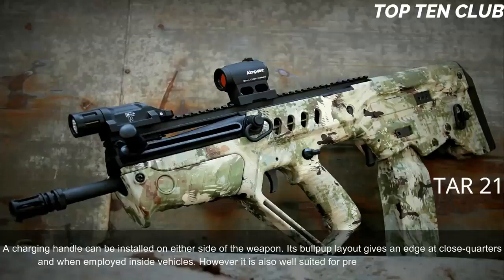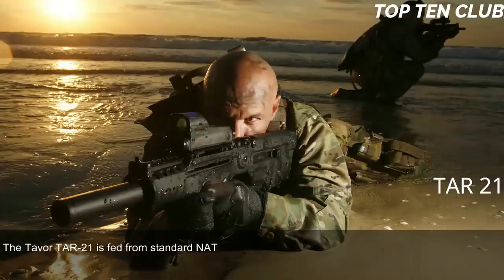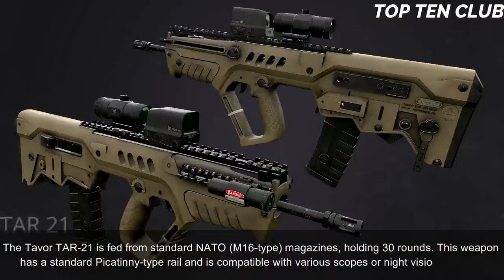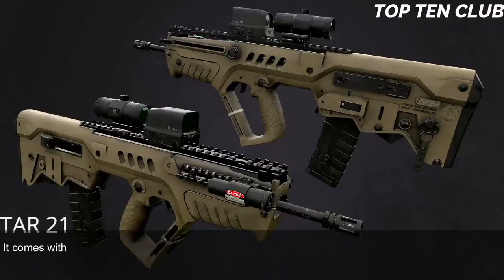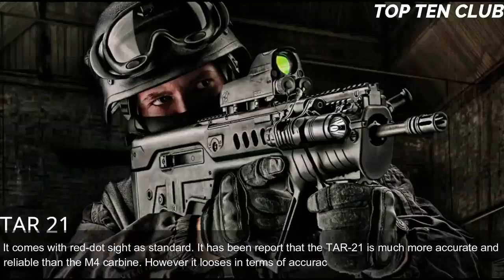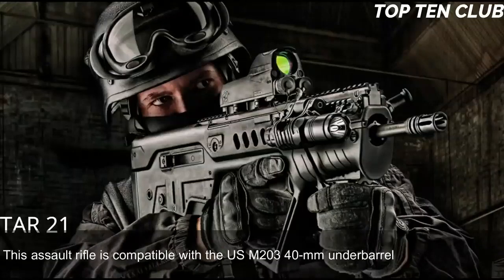The TAR-21 is also well suited for precision firing at long range. It is fed from standard NATO M16-type magazines holding 30 rounds. This weapon has a standard Picatinny-type rail compatible with various scopes or night vision systems, and it comes with a red dot sight as standard. It has been reported that the TAR-21 is more accurate and reliable than the M4 carbine, though it loses in accuracy to the M16 due to a shorter barrel. This rifle is compatible with the US M203 40mm underbarrel grenade launcher.